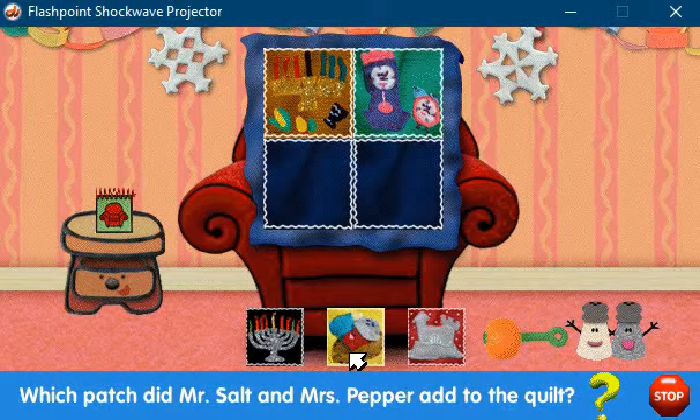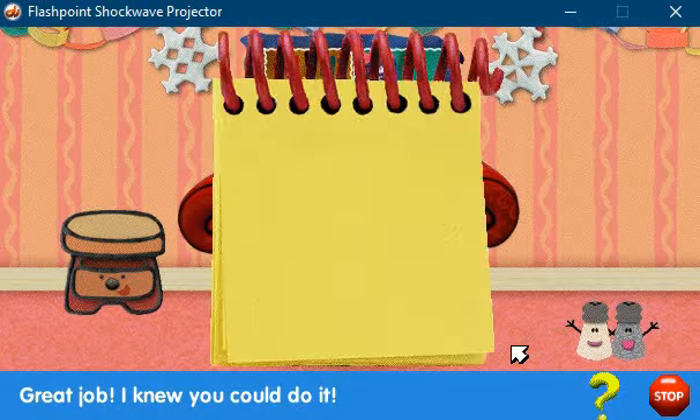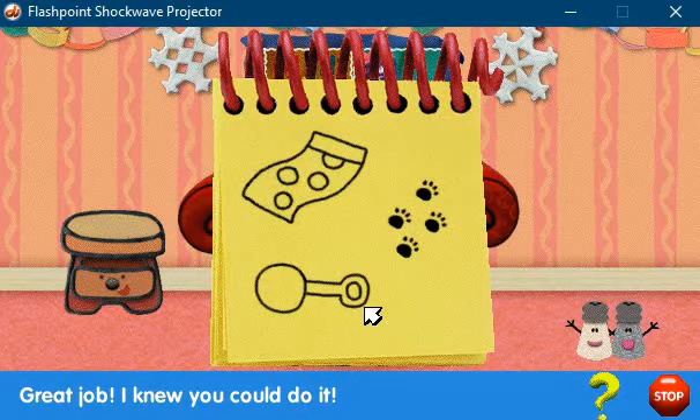Mr. Salt and Mrs. Pepper, do you have a memory you want to add to the quilt? You did it! A clue! A clue! There's a clue on this rattle!